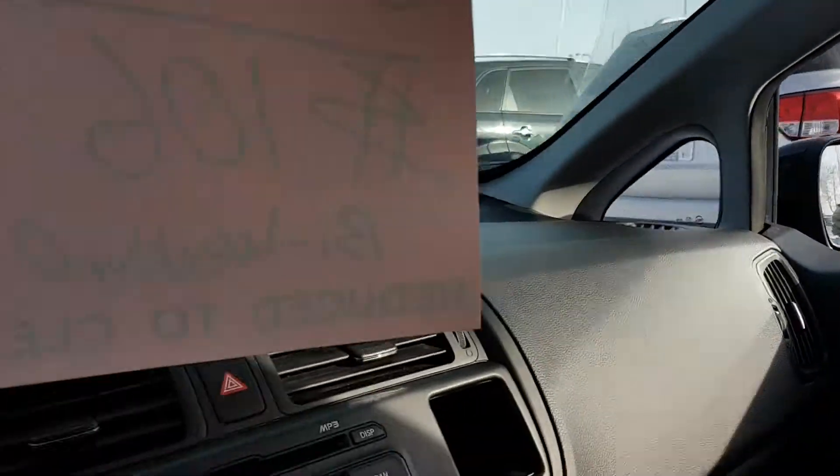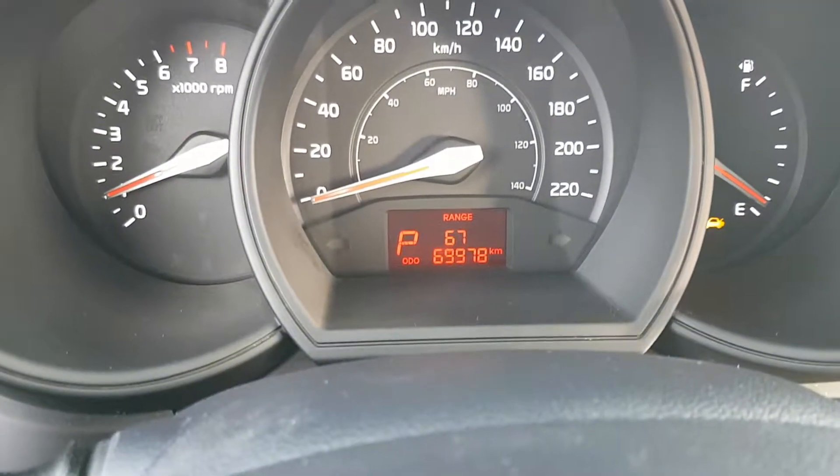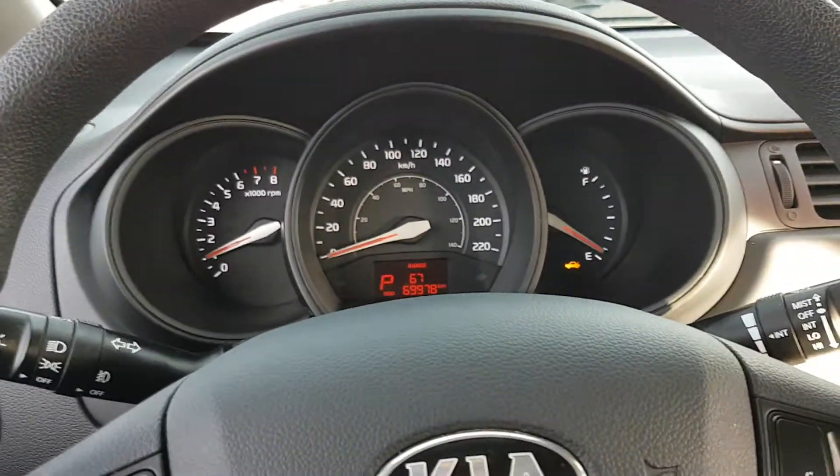This beauty won't last long — you're going to want to come check it out today. It's got 70,000 kilometers and it's down here at Straight Line Kia in the Auto Mall. We'll see you soon.